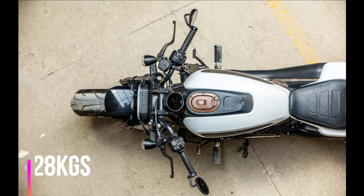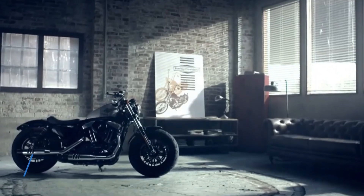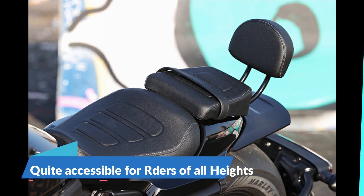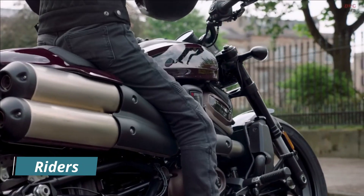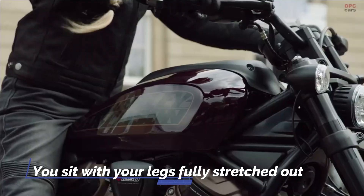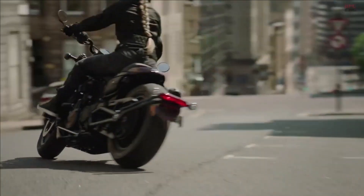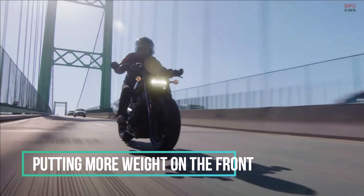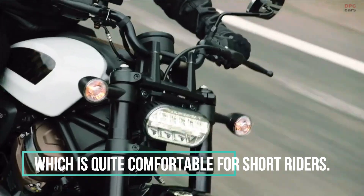The motorcycle weighs 228 kilograms, which makes it quite heavy. However, the seat height is 765 millimeters, meaning it's quite accessible for riders of all heights. The riding posture is cruiser-like as you sit with your legs fully stretched out. However, the flat track-style bars will make you sit in a slightly crouched position, putting more weight on the front, which is quite comfortable for shorter riders.